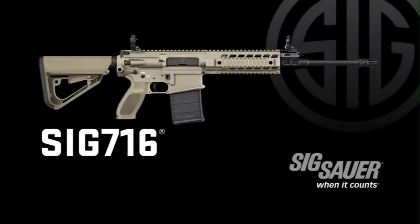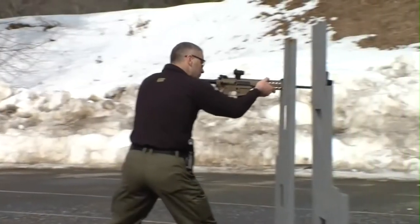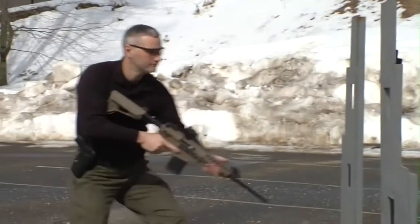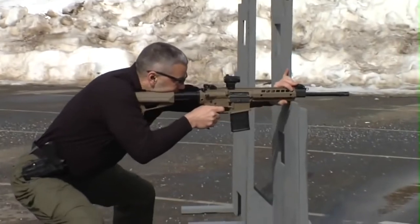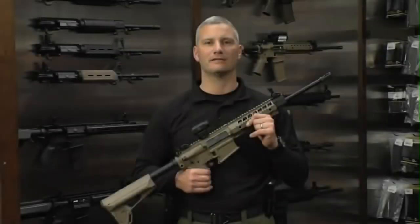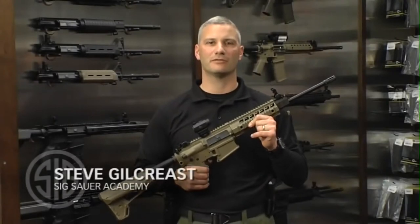Number 7, Battle Rifle. A battle rifle is a service rifle chambered to fire a fully powered cartridge instead of the intermediate cartridge used in an assault rifle. Battle rifles have an effective range of around 700 meters. A battle rifle can also be used as a designated marksman rifle DMR and sniper rifle.